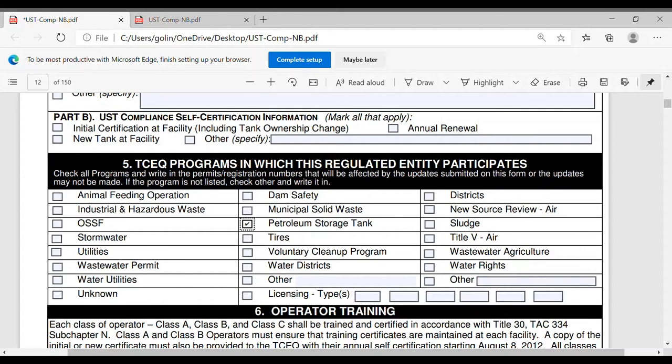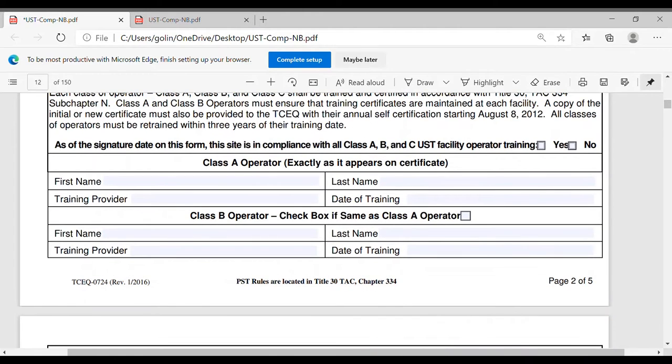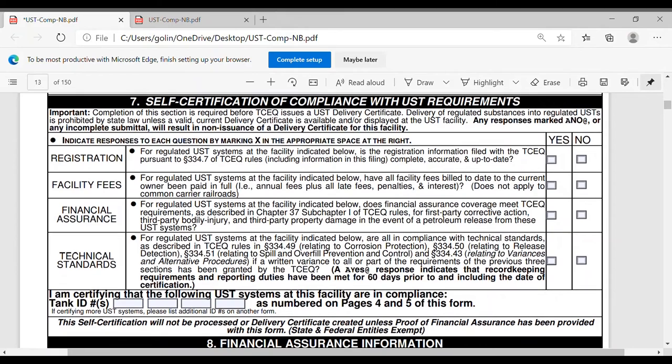We'll go over Class A and Class B. With the new regulations, no matter when you did the training the first time, you have to take the updated one. On this section of the form, you answer yes to everything — but answering yes means that you have read and understood all these technical things. If they write you a violation and you say you didn't know, they can come back and say you signed this, indicating that you read and understood. Completion of this section is required, and it assumes you know that information.